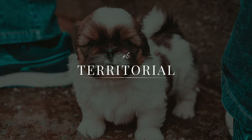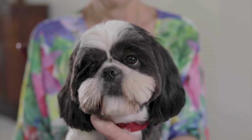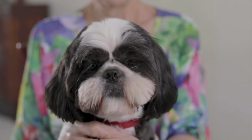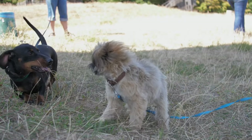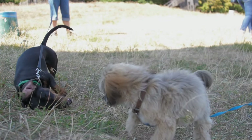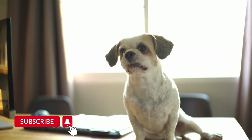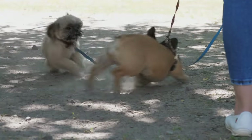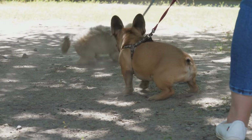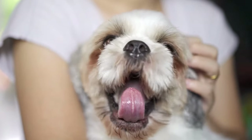Due to their territorial nature, Shih Tzus may not be the best choice for households with other pets, especially dogs of similar size or smaller. Shih Tzus can be protective of their space and resources, and if they feel threatened or insecure, they may become aggressive towards other pets. Moreover, Shih Tzus have a strong prey drive, which means they may see smaller pets, such as cats, rabbits, or guinea pigs, as prey and try to chase or harm them. Therefore, if you have other pets in your household, it's essential to introduce your Shih Tzus to them gradually and under close supervision. You may also need to provide separate spaces and resources, such as food bowls, beds, and toys, to prevent conflicts and maintain peace in the household.